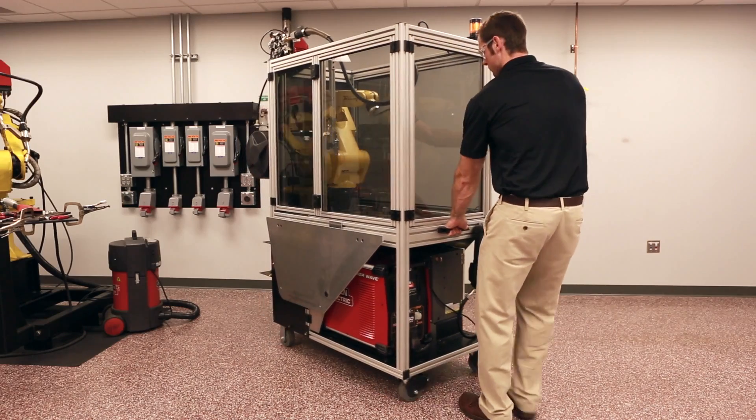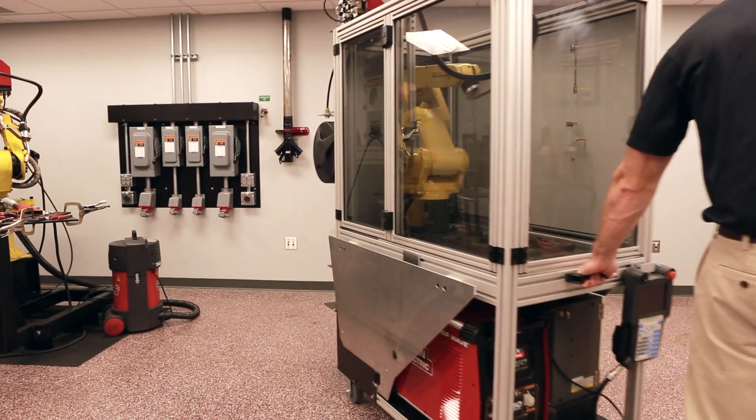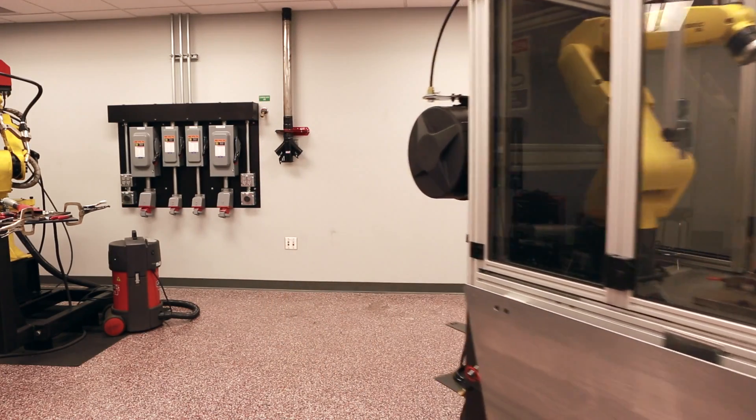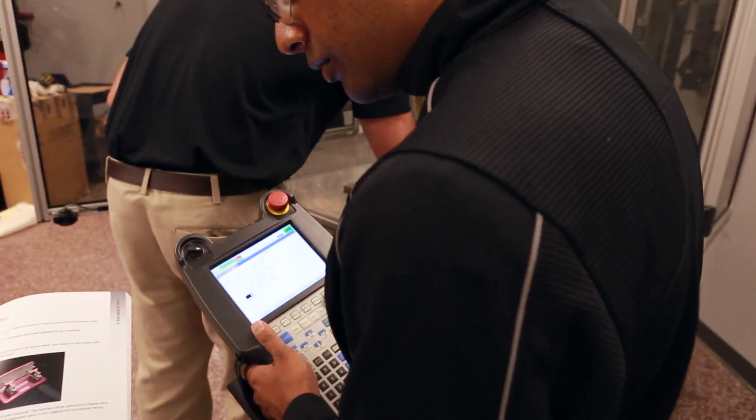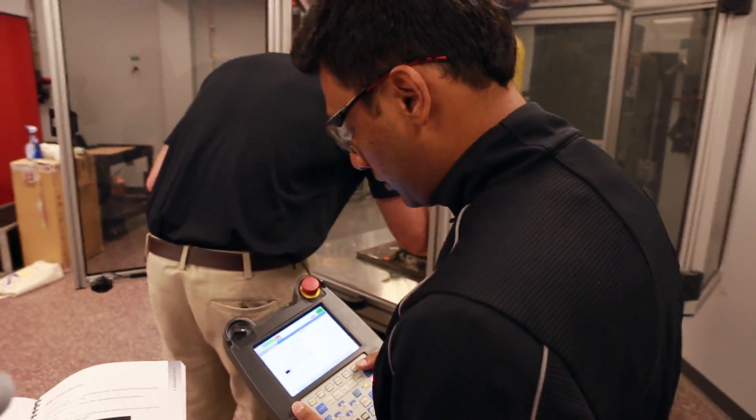The system is designed for movement between classrooms, labs, buildings, campuses and events. Instructors can design real-world industrial robotic welding and programming to escalate the skills and knowledge of their students.